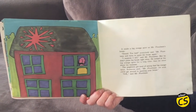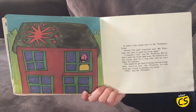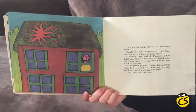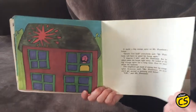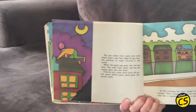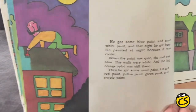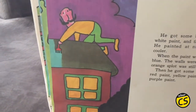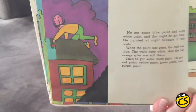The neighbors got tired of seeing that big orange splat. Someone said, "Mr. Plum Bean, we wish you'd get around to painting your house." "Okay," said Mr. Plum Bean. He got some blue paint and some white paint, and that night he got busy. He painted at night because it was cooler. When the paint was gone, the roof was blue, the walls were white, and the big orange splat was still there.